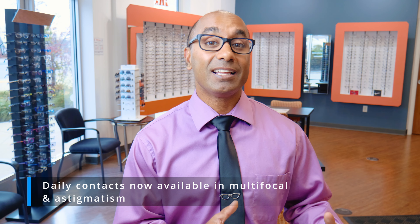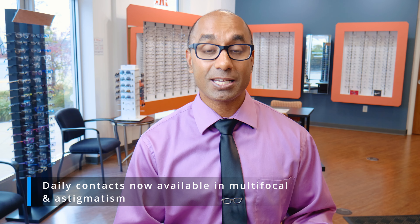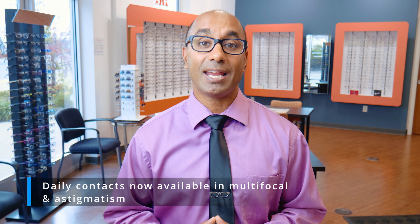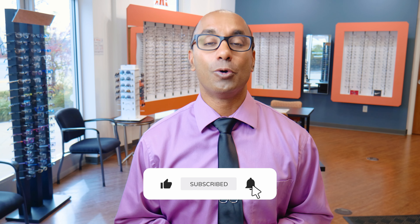Now, if you're having issues with dryness or discomfort and you're over 40, these daily contact lenses can now come in a multifocal lens. If you have astigmatism, there are also astigmatism lenses for daily contact lenses. This was not always the case, so if you were told in the past that you don't have a daily lens option, talk to your eye doctor. There are tons of new advancements in contact lens technology, and with a little bit of research, we can find the right lens for your specific needs and situation.